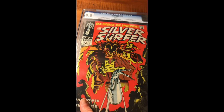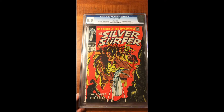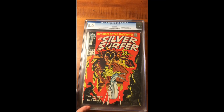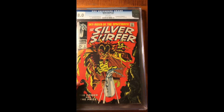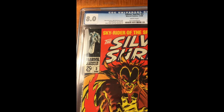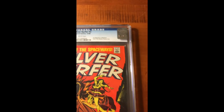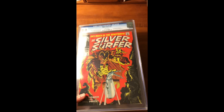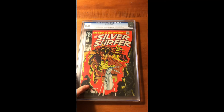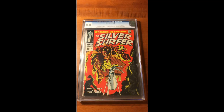For the last book I got: Silver Surfer number 3, graded 8.0. Pretty cool — white pages too. Very cool cover, not a lot of issues with it, so it looks very nice. I might get it re-graded though — this is an older case and I want the newer ones, but we'll see about that. So that's my comic haul for October. Thanks for watching. Bye.